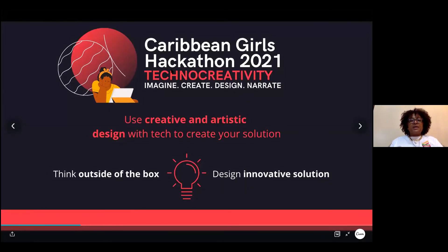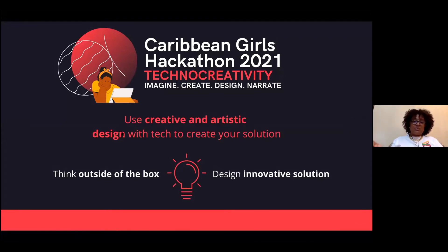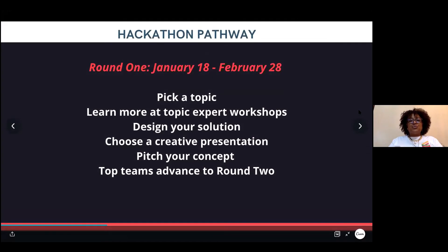Techno-creativity is all about using creative and artistic design with tech in the background to create your solution. We're hyping the creativity and artistic design, and using tech as the medium to bring your solution to light. We're really going to be focusing on thinking outside of the box, your creativity, and your innovation for this year's hackathon.